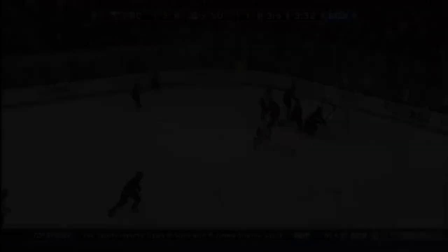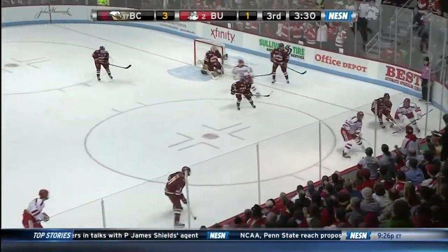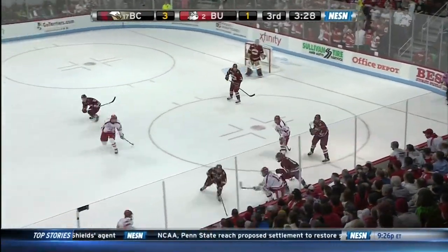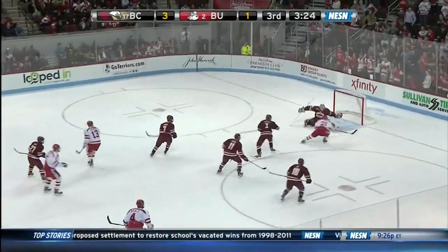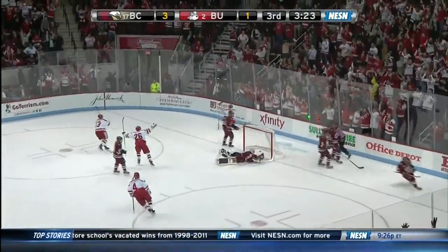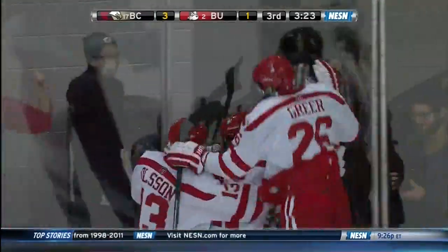The crowd is coming to life here as one of the more colorful traditions at Boston University — a guy they call Sasquatch has taken off his shirt to bring the crowd to life, and he does! He scores! Matt Lane tucks it in and it's a one-goal game with 3:23 to go.